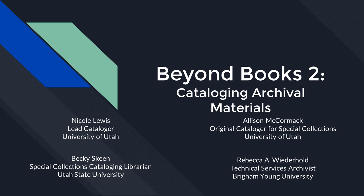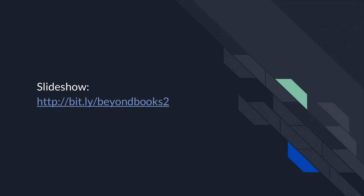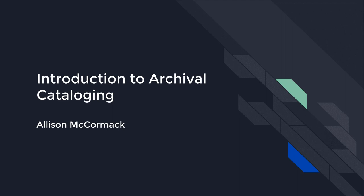Hi everyone, thank you so much for joining us today. I'm Allie McCormick, one of the co-presenters, and I'll be your MC throughout the next couple hours. Here is our schedule — we're taking up two sessions this afternoon, and we hope you'll stick around for the whole thing, though you're welcome to come and go. If you'd like to download a copy of this slideshow for annotations or reference, here's a short link. Without further ado, let's get started with an introduction to archival cataloging.